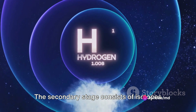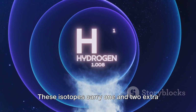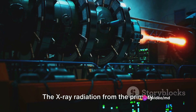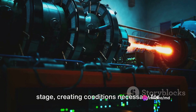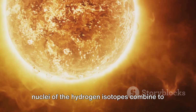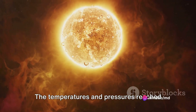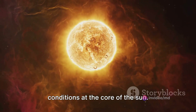The secondary stage consists of isotopes of hydrogen, usually deuterium and tritium. These isotopes carry one and two extra neutrons, respectively, compared to normal hydrogen. The x-ray radiation from the primary stage compresses and heats the secondary stage, creating conditions necessary for nuclear fusion. Nuclear fusion is a process where the nuclei of the hydrogen isotopes combine to form helium, releasing a massive amount of energy. The temperatures and pressures reached during this fusion process are akin to the conditions at the core of the sun.